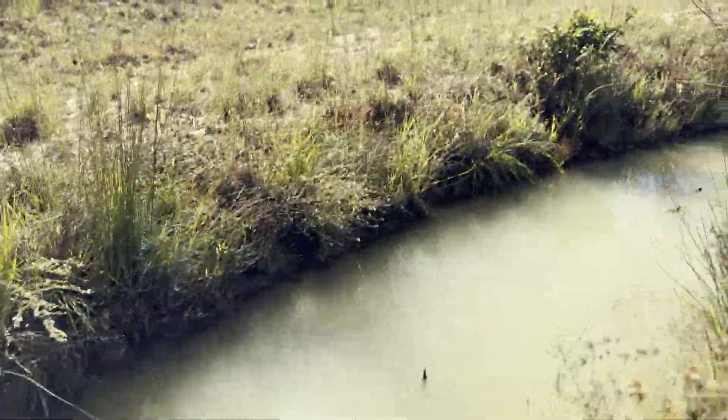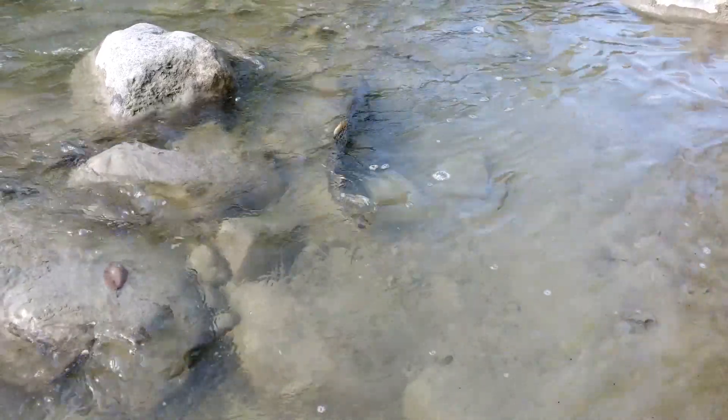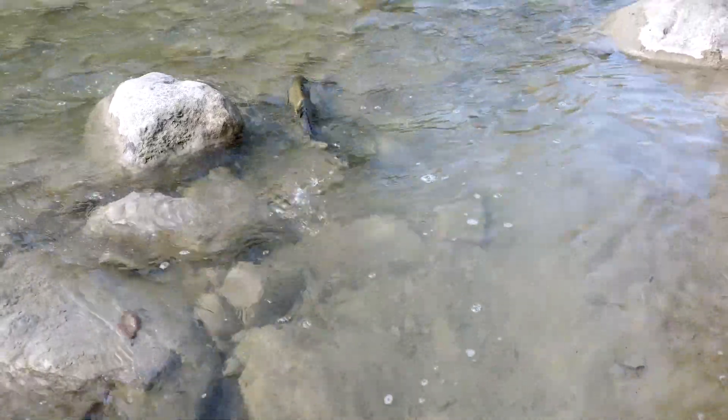Over the years, as we go back during monitoring periods to see the vegetation growing up and to see fish in the stream — it's very rewarding.